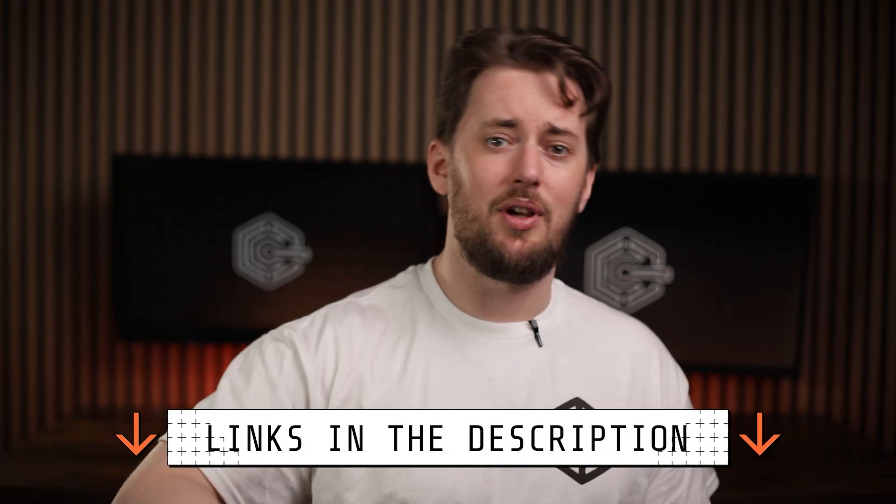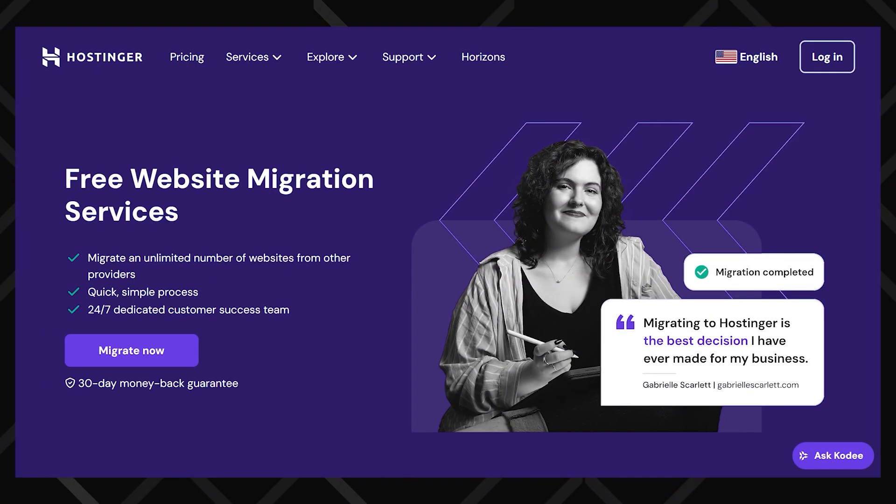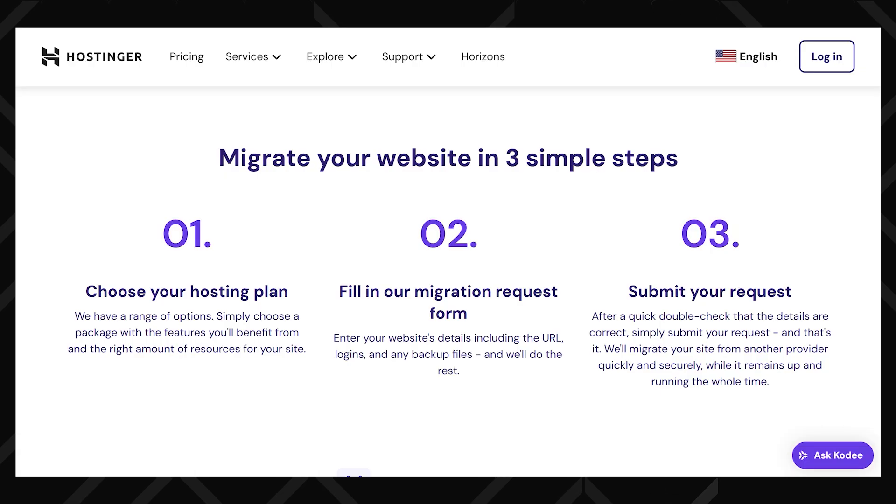Talking about value — I've got a Hostinger discount code for you. It helps me run the channel, but most importantly it helps you save some money on the best Hostinger deals you can find. There is a discount code in the description, or you can scan the QR code, or just click the link in the description. And if you have your site hosted elsewhere already, no worries — Hostinger's support squad will move it over for free.